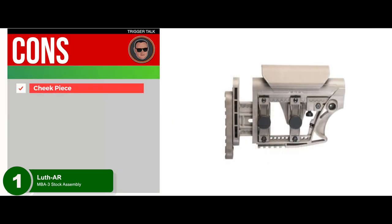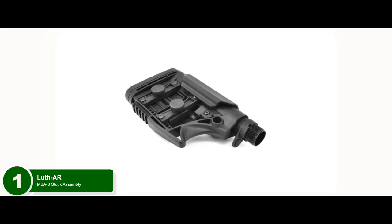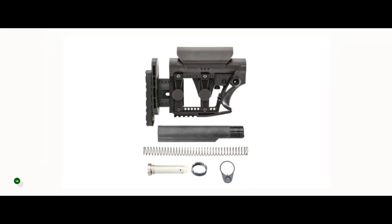However, the cheek piece may interfere with the charging handles. Bottom line: it fits most .223 and .308 caliber rifles, it's made from glass-filled nylon for superior durability, and it uses 4 out of 6 positions on most adjustable buffer tubes.